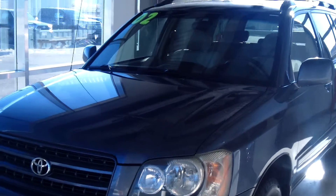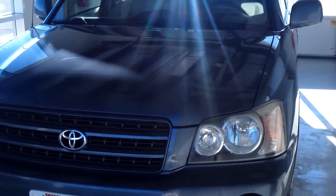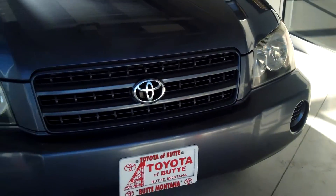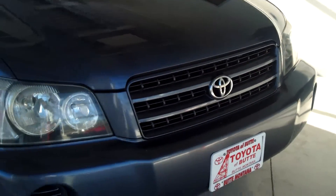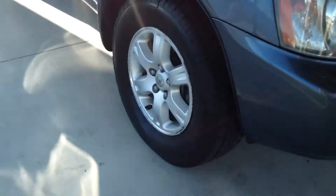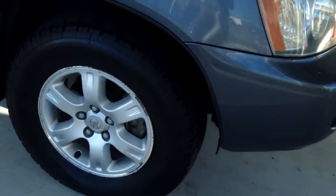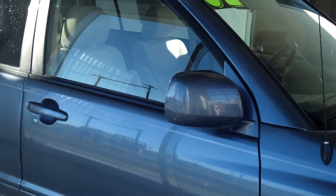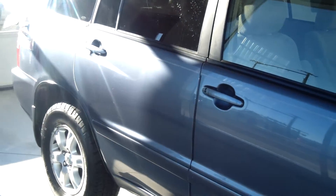This is a 2002 Toyota Highlander SUV. Exterior color is a light blue. This is going to come with the 16-inch alloy wheels as well as the color-keyed mirror. You can see the exterior is actually in very good condition for a 2002.